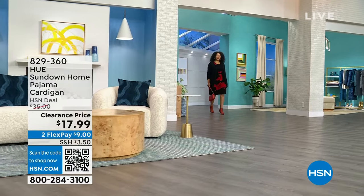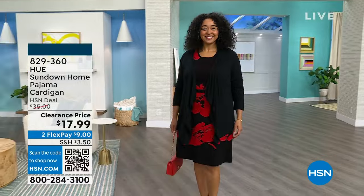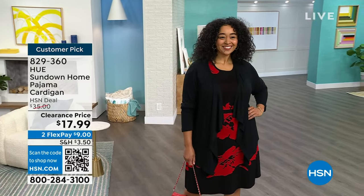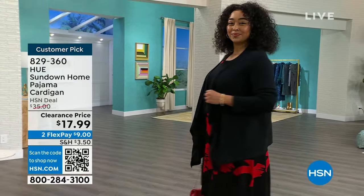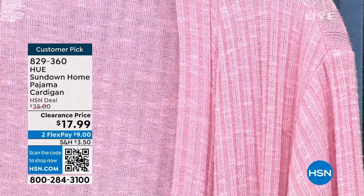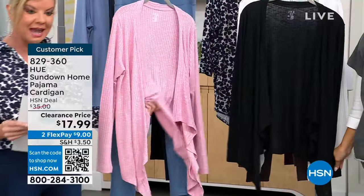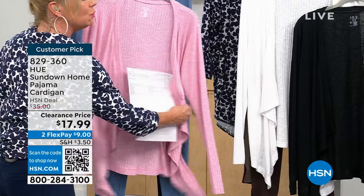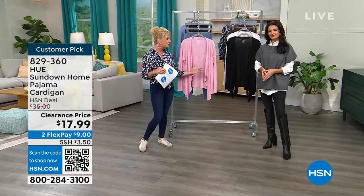We're back with HUE fashions and one of our favorites: the pajama cardigan. It's softer than your pajamas — a customer pick at HSN, originally $35, now $17.99. Kenya is wearing the black in her 1X, her normal size. Approximately 26.5 inches with a high-low dimension. We also have it in pink nectar and white. Sizes extra small through extra large, 1X through 3X. Loose fit, rayon-poly-spandex blend, machine wash tumble dry.